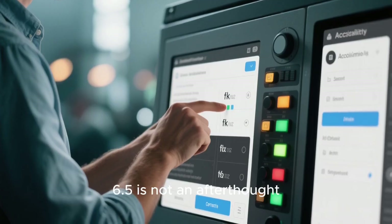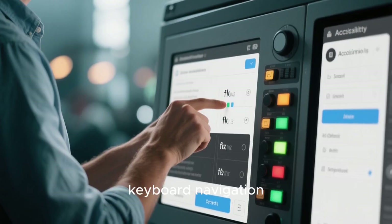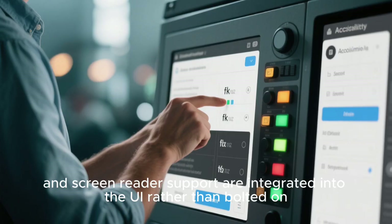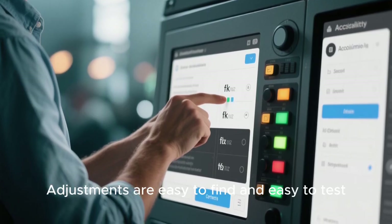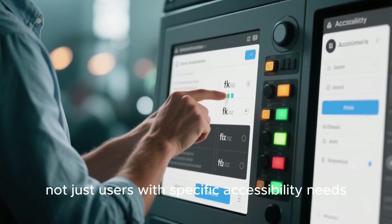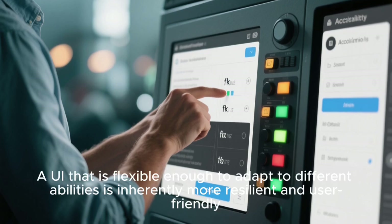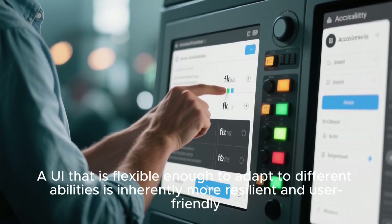Accessibility in Plasma 6.5 is not an afterthought. Font scaling, contrast options, keyboard navigation, and screen reader support are integrated into the UI rather than bolted on. Adjustments are easy to find and easy to test. Visual feedback helps users understand what changes are doing. This benefits everyone, not just users with specific accessibility needs. A UI that is flexible enough to adapt to different abilities is inherently more resilient and user-friendly.